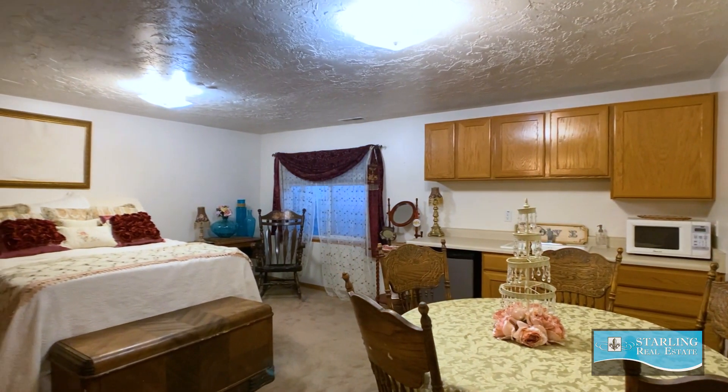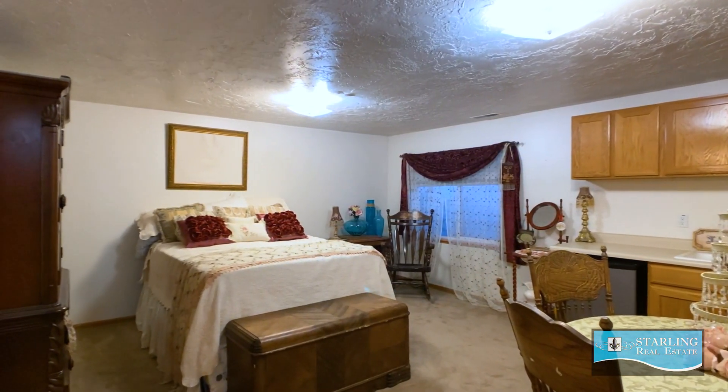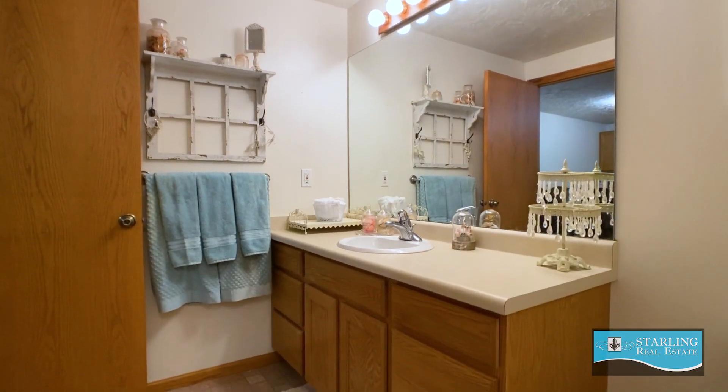This space is great because it can be used as a second master suite. It can be amazing for older teenagers or an in-law suite, with an attached bathroom as well as a wet bar.